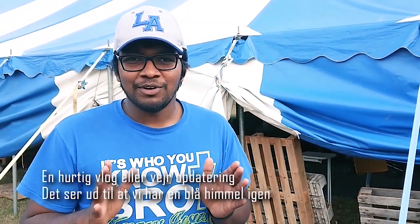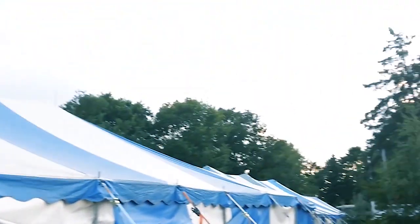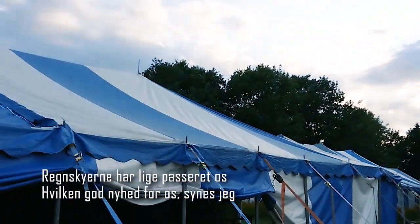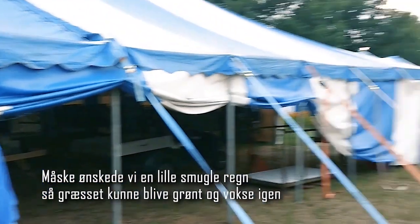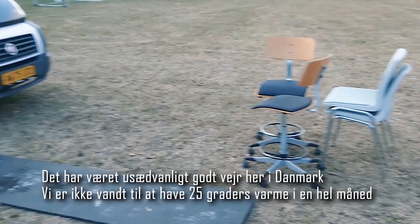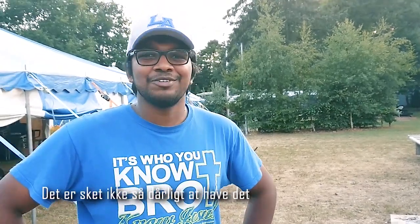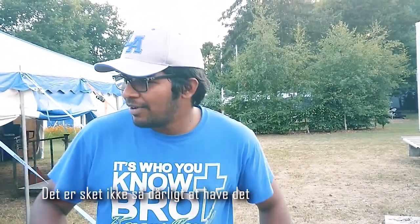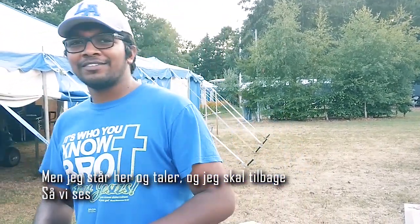Another quick vlog slash weather update — looks like we have blue skies again. The rainy clouds have just passed us, which is good news. Maybe we wanted a little bit of rain so that the grass can get growing again — you can see there's a lot of dry grass here. It's been unbelievably good weather in Denmark; we're not used to having 25 degrees for a whole month. If you can hear some music in the background, that's because music practice is going on. I better go back — see you later.